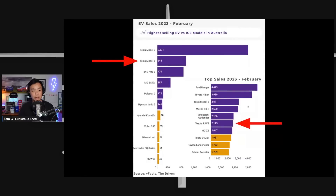Looking at sales figures for February 2023, the Tesla Model Y is the second highest-selling electric vehicle in terms of sales numbers, while the Toyota RAV4 comes in the top six for total car sales across Australia, with 2,115 deliveries in February 2023. These charts are courtesy of The Driven and sourced from VFacts.